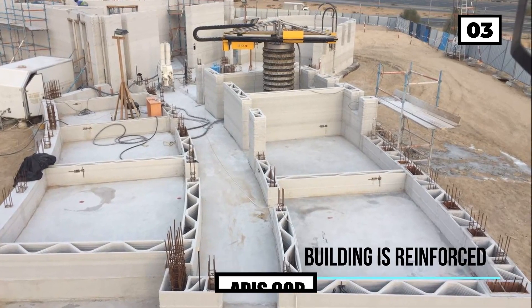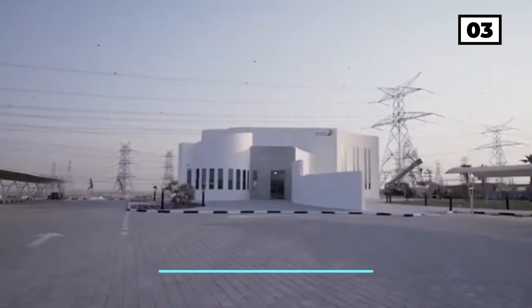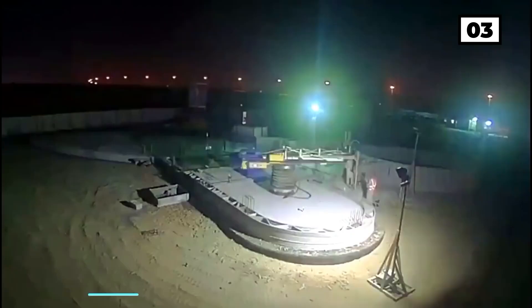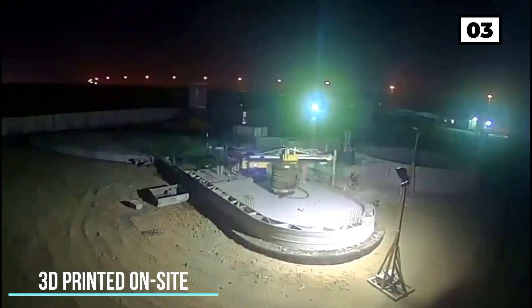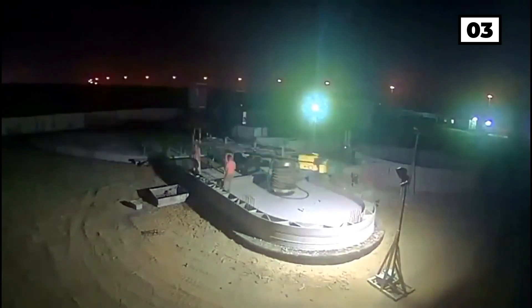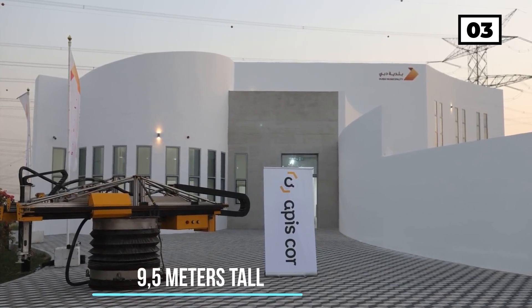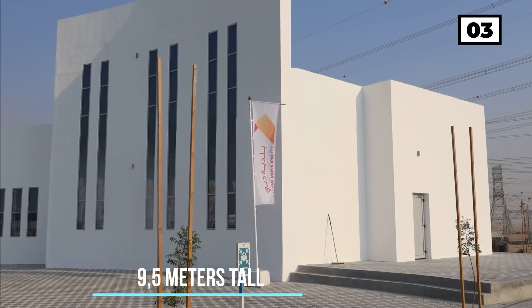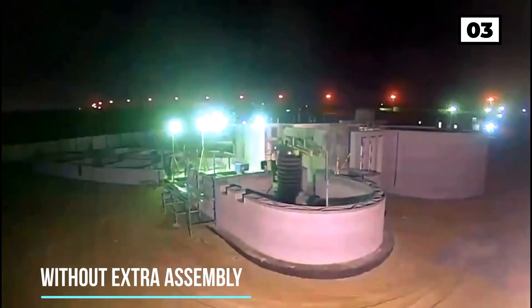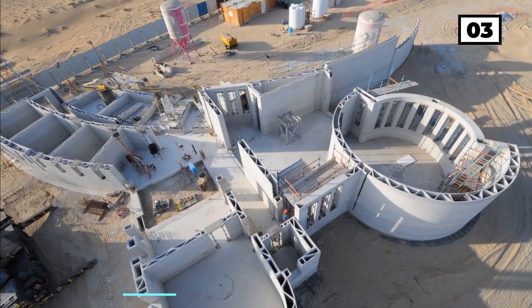Number 3: APIS Core. Two years ago, the Dubai Municipality contracted APIS Core to build a two-story office building. The resulting structure is the largest 3D printed building ever. It is 9.5 meters tall and has a floor area of 640 square meters. The building was erected directly on the construction site without any additional setup. It was made out of a gypsum-based mixture developed by APIS Core specifically for this project, taking into account the hot and dry climate of the city.